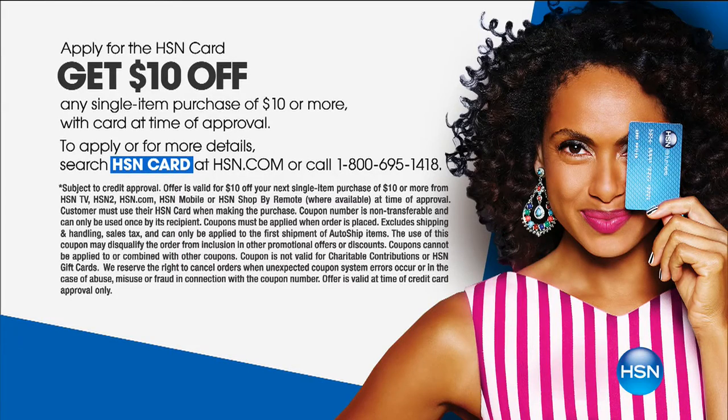You can also apply for our HSN card by calling or going to HSN.com. When approved, you get $10 off your very first purchase when you use that HSN card.